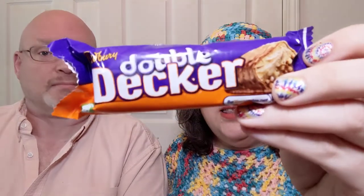And we are trying this Double Decker Cadbury — actual Cadbury, not the garbage stuff that we have here in the U.S. Let's see where it came from — from the U.K. This is an import, y'all. Real Cadbury.